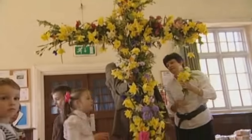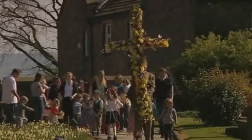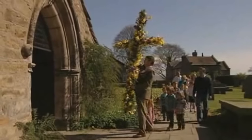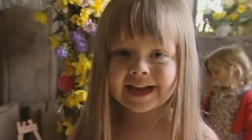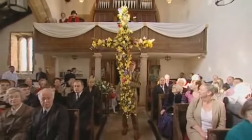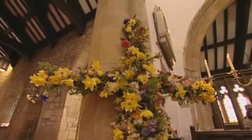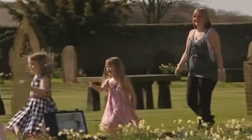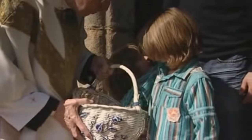The cross is finished. We're going to take it into church for everyone to see. We're so excited to take the cross into church. Well done — round of applause! The service has finished. We're very excited because Father John is giving out chocolate.